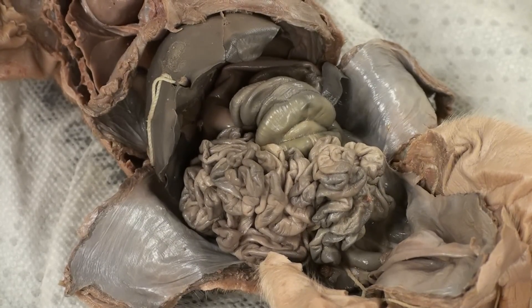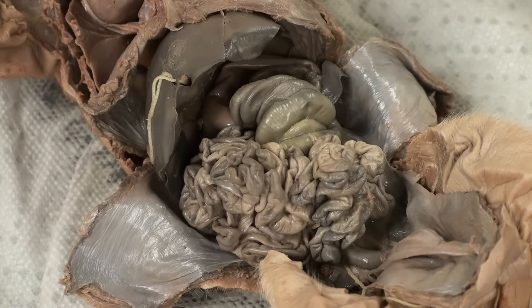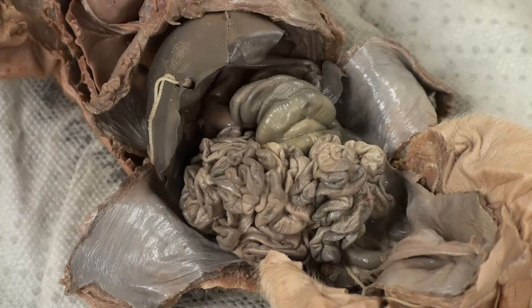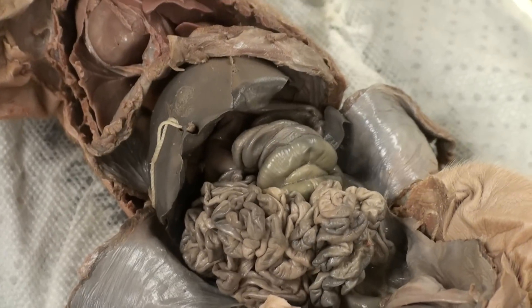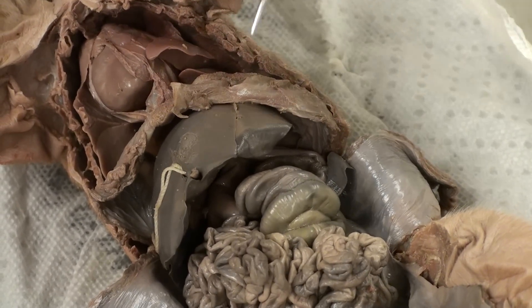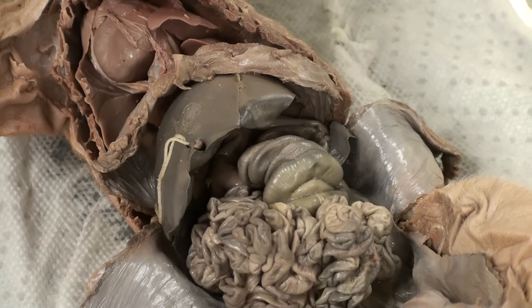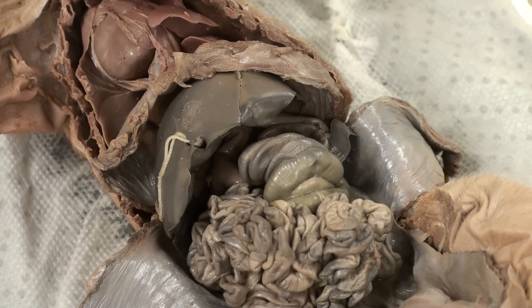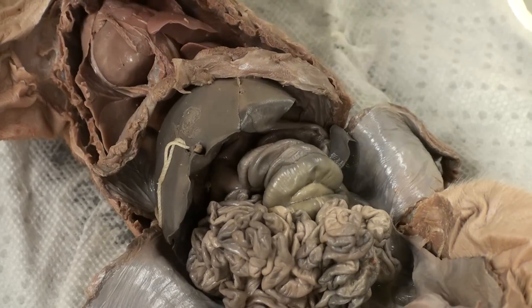Today we'll be talking about the organs in the abdominal cavity. Right here is the liver. The liver is a large organ found near the center of the ventral side of the pig. The liver produces bile which is released into the small intestine. The bile breaks down fat molecules so pancreatic enzymes can reach the fat and break it down for nutrients that are absorbed by the villi.